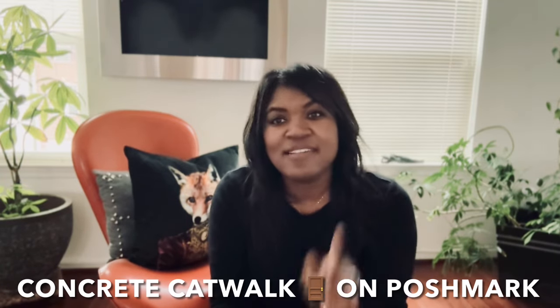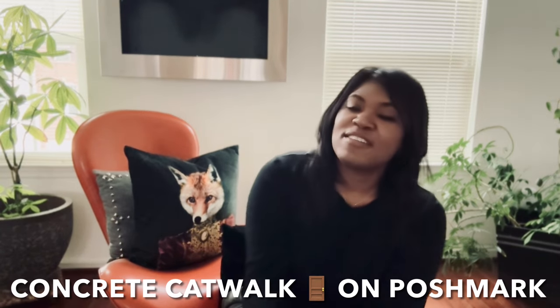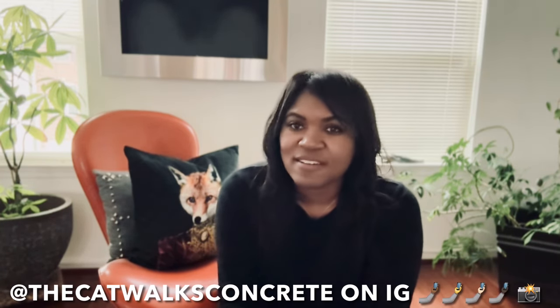If you do not want to miss out on anything I post, you know what to do — like, comment, and subscribe to my channel. I post videos every Sunday, so if you don't want to miss out, tap that notification bell and you'll receive notifications each time I post a new video. Links to my socials will be in the description box below as well. Head on over to Poshmark and check out my closet — I am Concrete Catwalk on Poshmark. On Instagram I am The Catwalks Concrete — feel free to DM me there. Thank you so much for stopping by this week. Be safe, see you all next Sunday, bye!